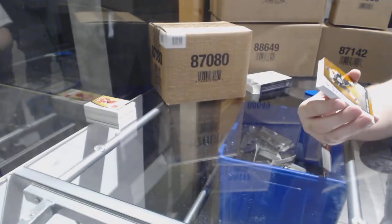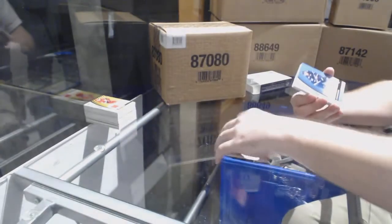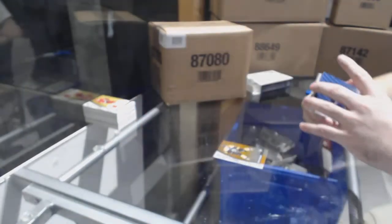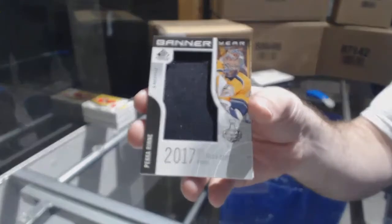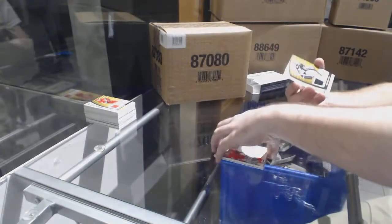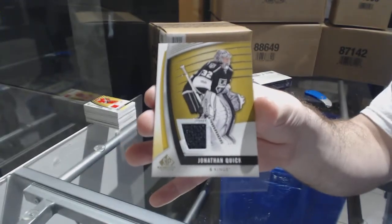For the Boston Bruins, Peter Cehlarik, number 113. For the Winnipeg Jets, Jack Roslovic rookie auto. For the Nashville Predators, Banner Year — Pekka Rinne. Alex DeBrincat, number 199, rookie sweaters for the Blackhawks. And for the LA Kings — Jonathan Quick jersey. Let's go!